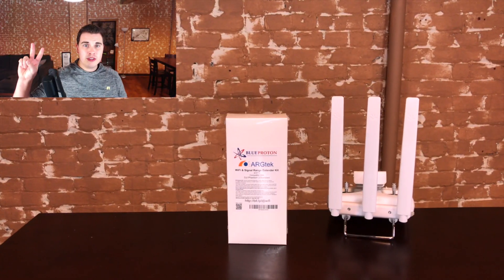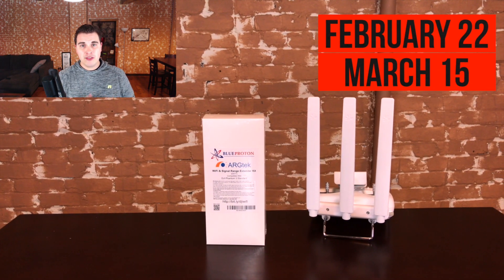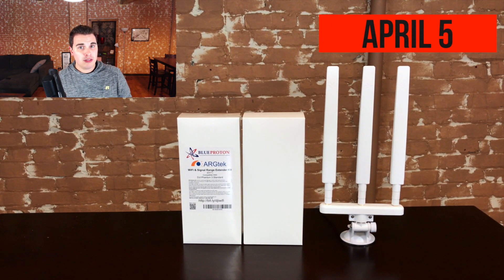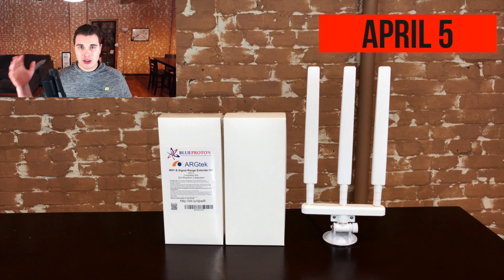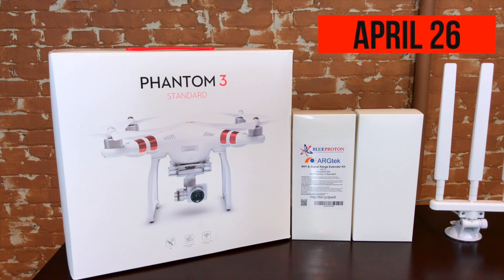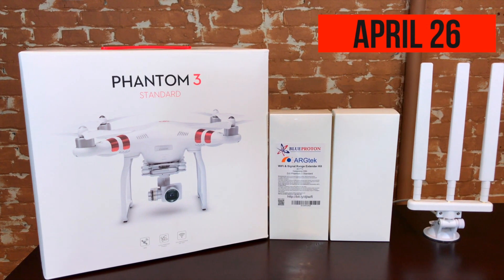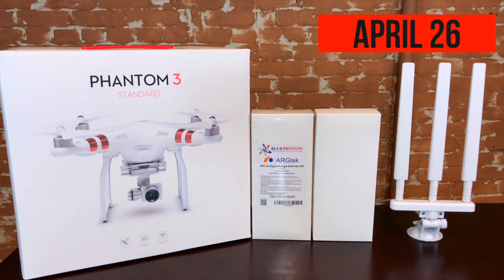The contest starts today, February 1st, and I'm going to do a drawing every three weeks until we're out of prizes. The first two drawings are going to be February 22nd and March 15th respectively, and that's where I'm going to give away a single Arctech range extender kit. The next drawing will be April 5th, and that's going to be for one Arctech range extender kit and one Arctech car kit as a pair. And then the final grand prize drawing is going to take place on April 26th — it's going to be for the Arctech signal range extender kit, an Arctech car kit, and the DJI Phantom 3 Standard drone.